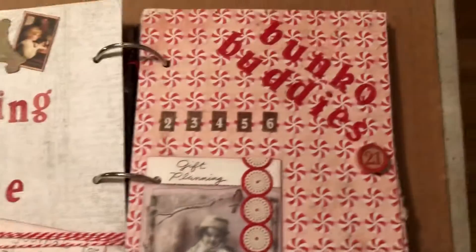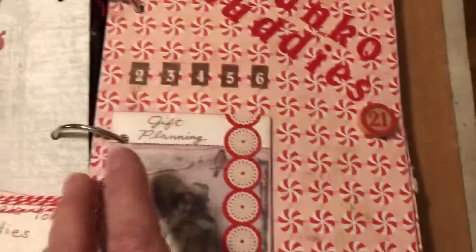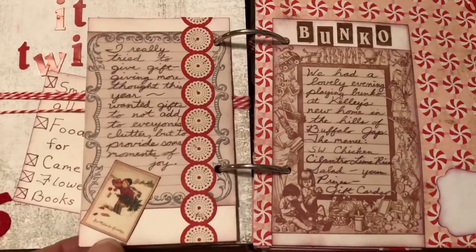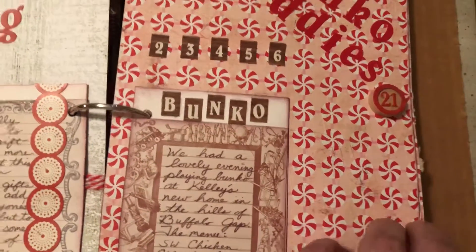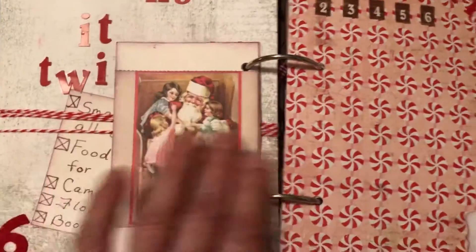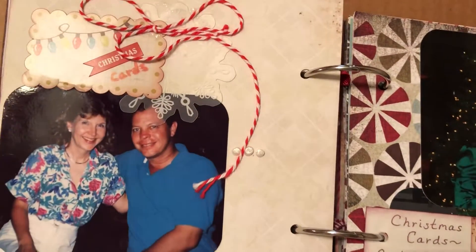We were playing bunko, so I had to write a little bit about being with my friends at bunko — we always had a really fun time doing that together. That was on the seventh, and I even have a little bunko wooden piece here. Another Melissa Francis piece on this page.